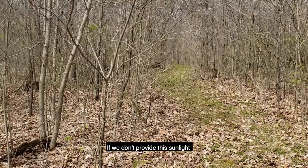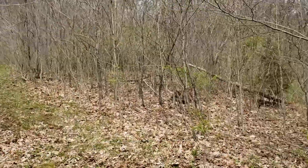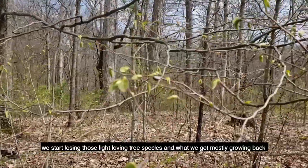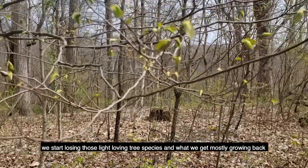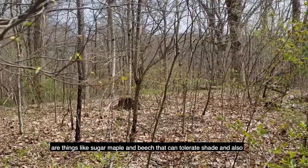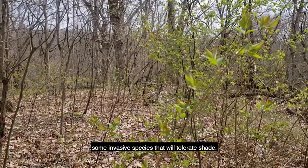If we don't provide this sunlight and maintain closed canopies in our forest understories, what ultimately happens is we start losing those light-loving tree species, and what we get mostly growing back are things like sugar maple and beech that can tolerate shade, and also some invasive species that will tolerate shade.